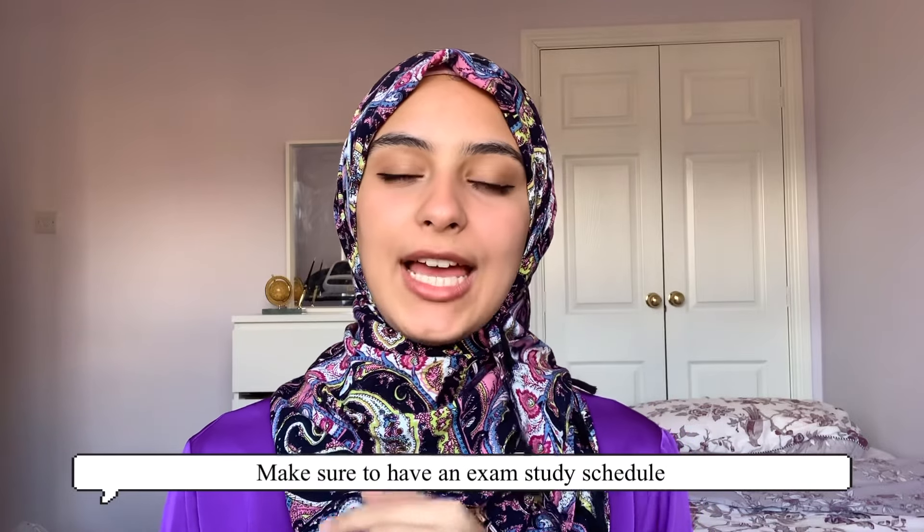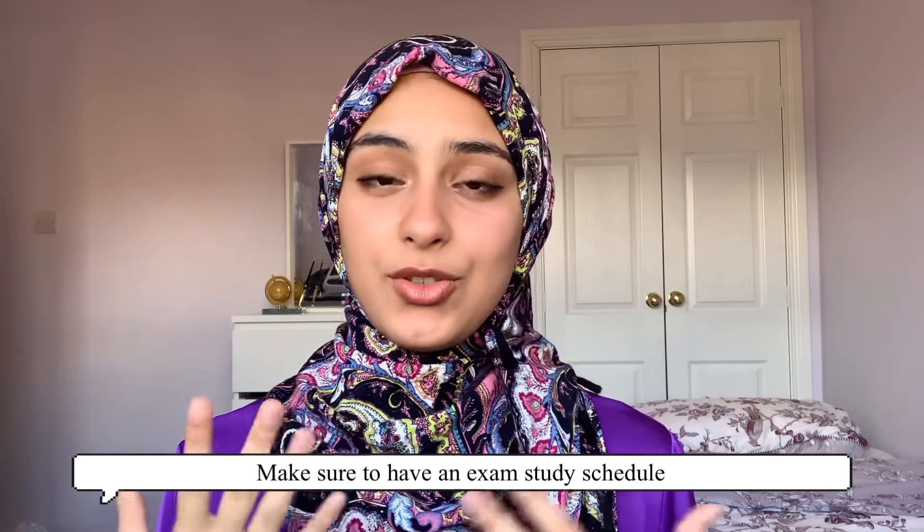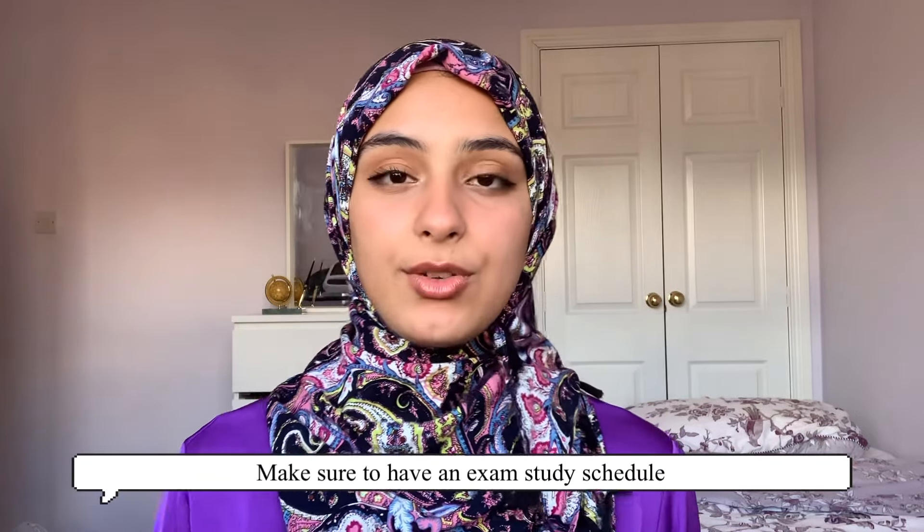During exam period, work on having an exam timetable and scheduling yourself, because without one I'd sometimes realize I'd forgotten to study a topic or revise something I struggled on. Have the exam timetable and make sure you've gone through everything you need to cover. That's all the tips I have — I hope you guys ace A-level chemistry, get those A-stars, and good luck in the coming school year!